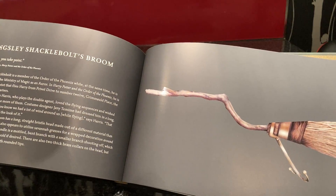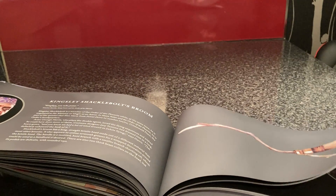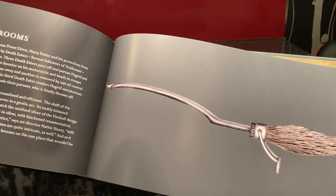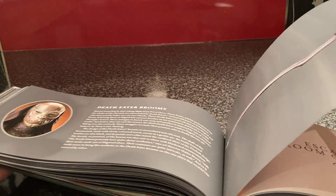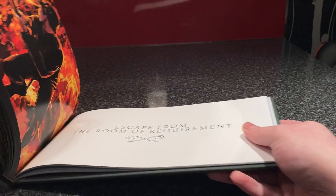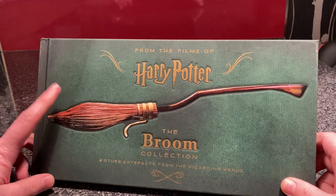Oh, here's Kingsley Shacklebolt's broom. This book is amazing, I really like it — I'm not going to show everything because there's no time, but it shows everything. There are Death Eater brooms, because you don't really notice when the films are on how much detail is in there. But they do put a lot of detail into everything in Harry Potter.